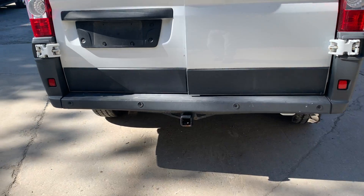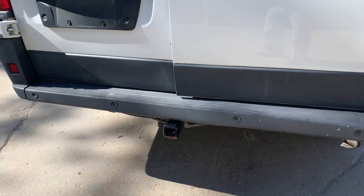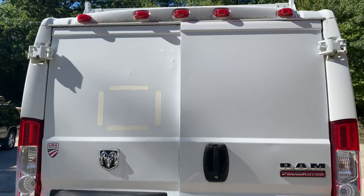Rear bumper is usable — it's textured with some scuffs and scrapes, but it is usable. Back doors are good; they both have a couple little dents in them.